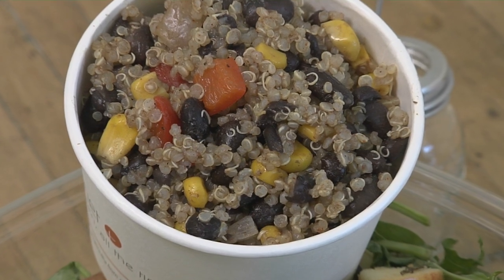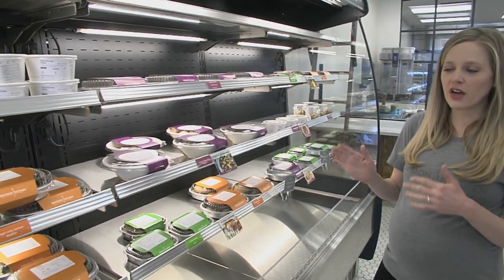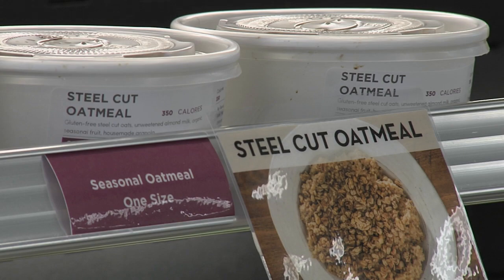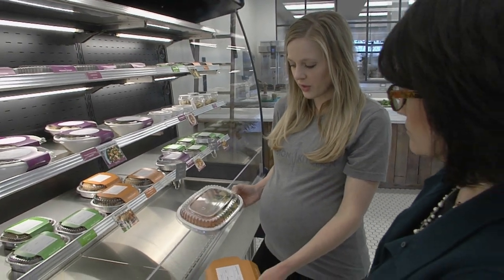Food is medicine, 100%. Whitney knows the science to maximize the nutritional content to enable food to be medicine. Her background is in epidemiology and she was the director of the Human Genome Center focusing on cancer research and nutrition.